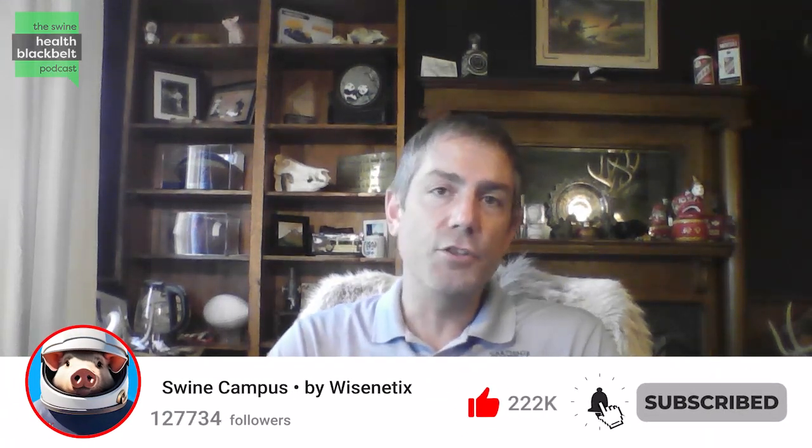Welcome to the Swine Health Black Belt Podcast, the latest swine health research digested for you. My name is Dr. Clayton Johnson, I'm the host of the podcast. And joining me on this week's episode is Dr. Maria Peters — an associate professor at the University of Minnesota College of Veterinary Medicine in the Department of Veterinary Population Medicine.